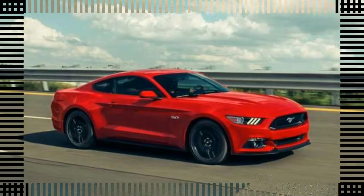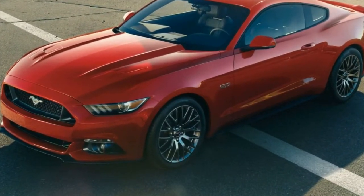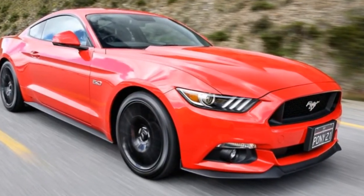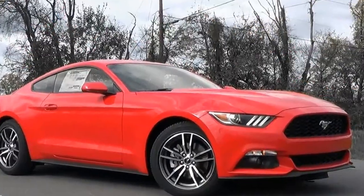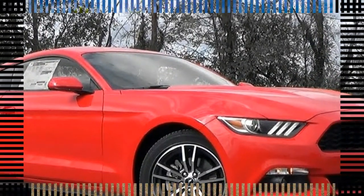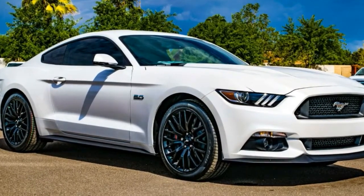The Mustang was all-new in 2015, notably trading the previous model's live rear axle for a modern independent rear suspension, a boon to both handling and ride. That and a handsome evolution of its exterior and interior helped it better turn both heads and corners, earning it a spot on our 10 best cars list for 2015.